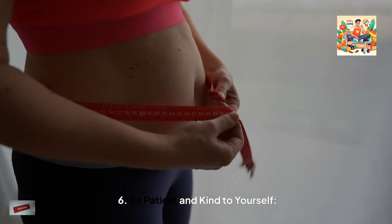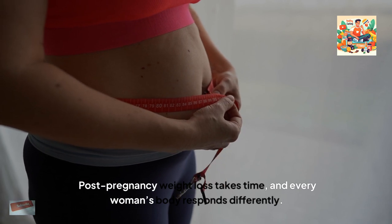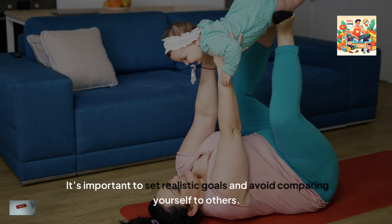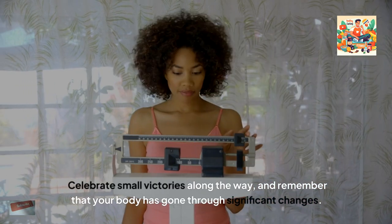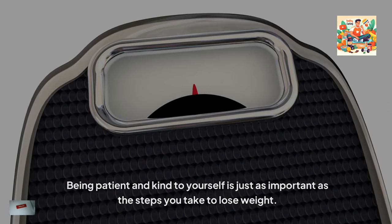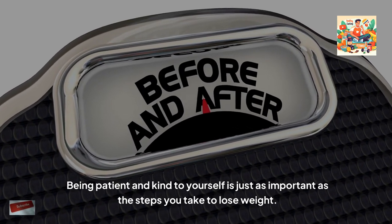6. Be patient and kind to yourself. Post-pregnancy weight loss takes time, and every woman's body responds differently. It's important to set realistic goals and avoid comparing yourself to others. Celebrate small victories along the way, and remember that your body has gone through significant changes. Being patient and kind to yourself is just as important as the steps you take to lose weight.